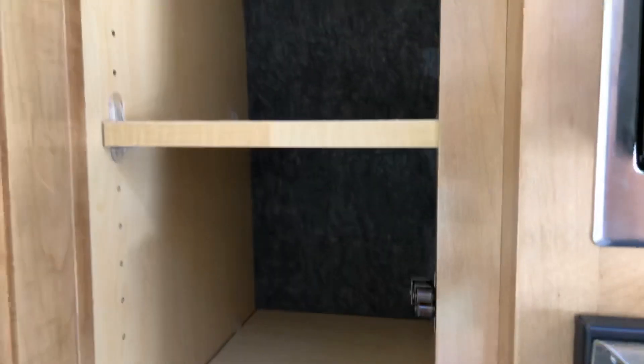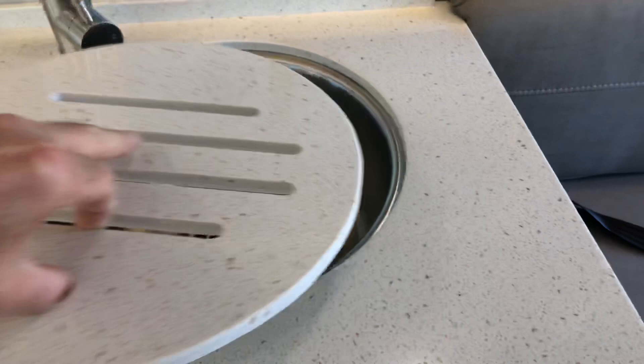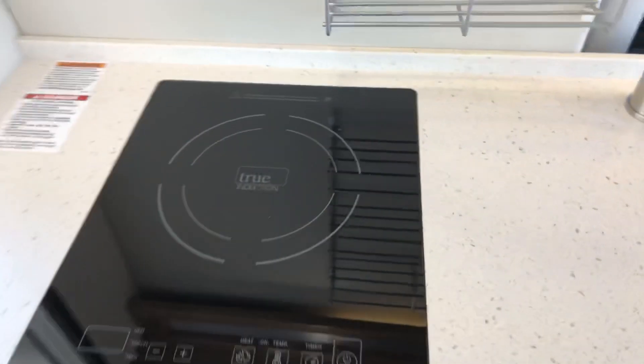We already talked about the back bed area, but you've got storage throughout. Again, vinyl, windows, you've got your sink, and this one has been ordered with an induction top so you don't have to worry about propane, and you've got lots of cabinets.